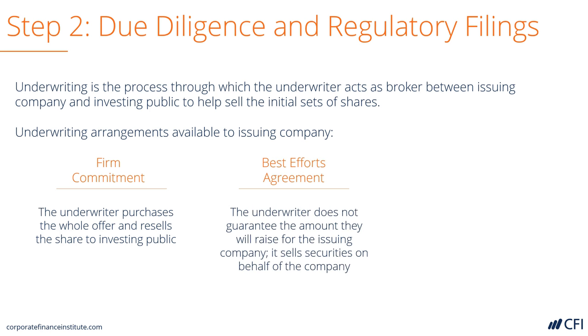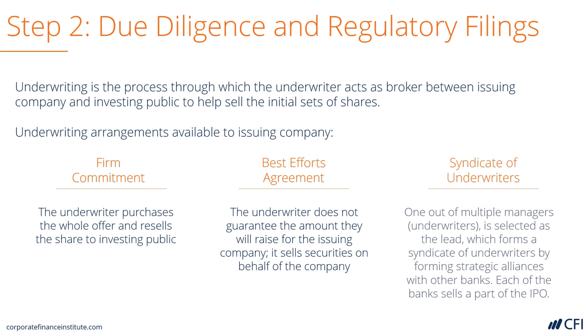Then there's a best efforts agreement, or a marketed deal, where the underwriter does not guarantee any pricing or take any risk, but does its best to sell the offering to the public. These are much more common. Finally, banks often work in syndicates where multiple underwriters work together to sell the deal across several banks.